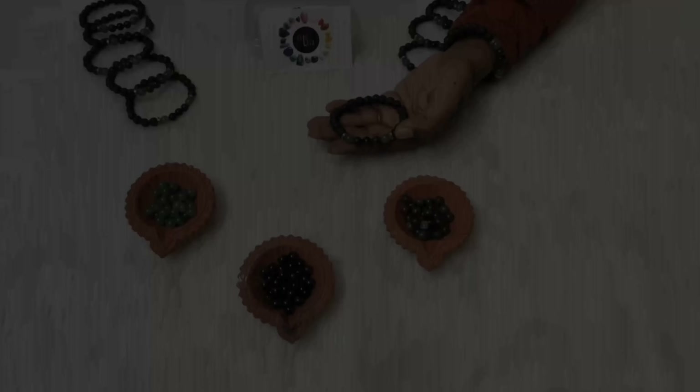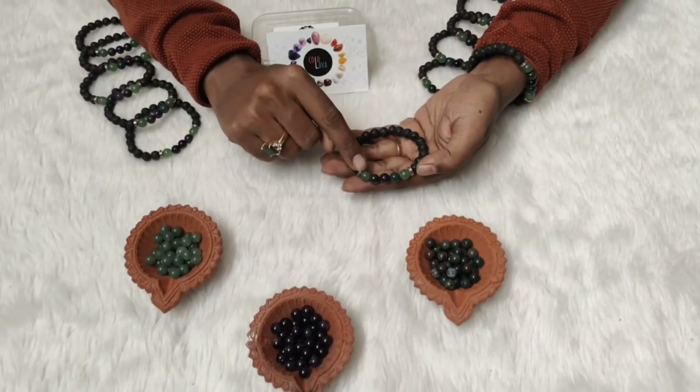Hi, this is Saurabh, a certified crystal healer with Gold Lava Studio. Today I'm going to share a little bit more about a combination of crystals used to maintain and manage a healthy blood pressure. First, let's go ahead and have a look at the crystals used in this particular combination.